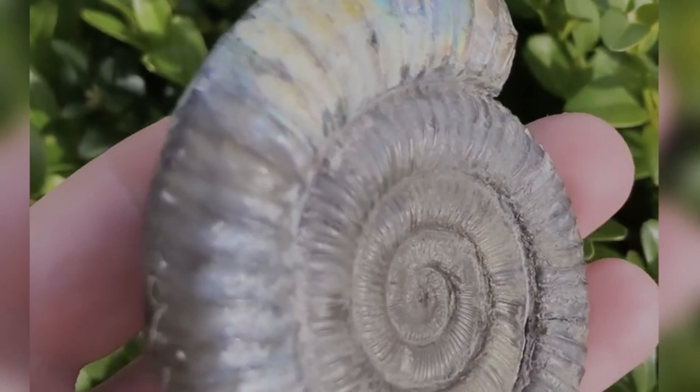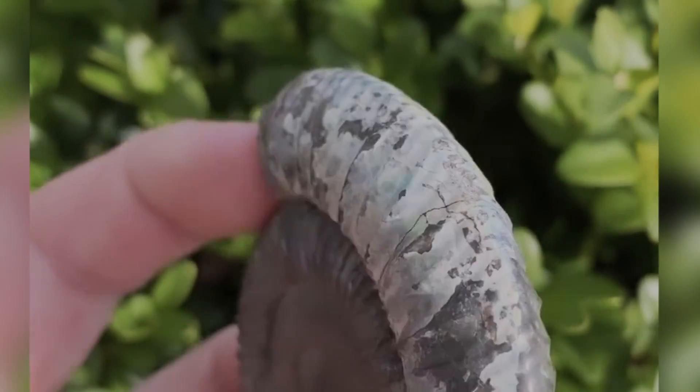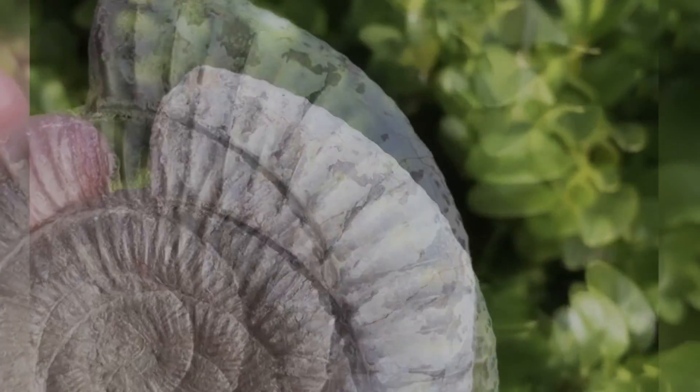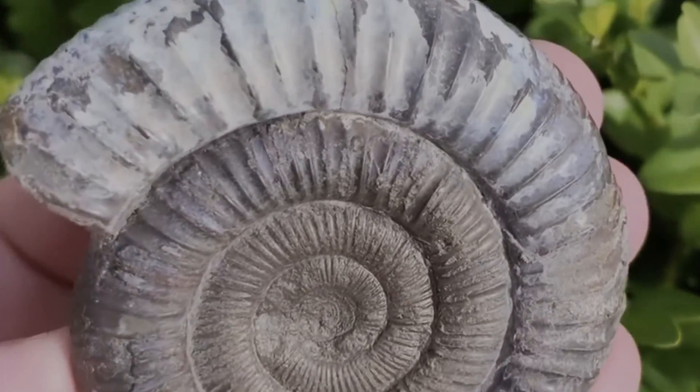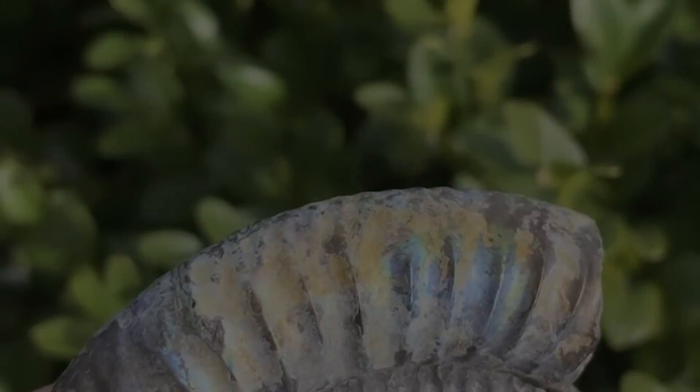While this is just a common Dactylioceros ammonite, the outer whorl contains beautiful iridescent colours. It's rare to find colours like this preserved on the ammonites.